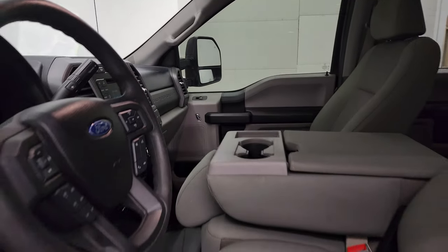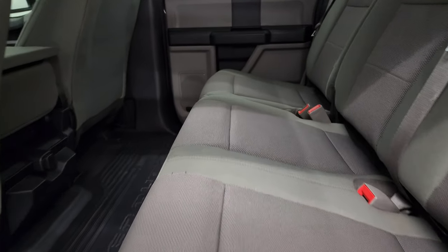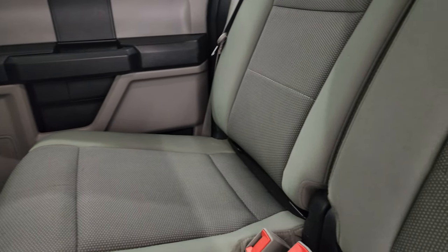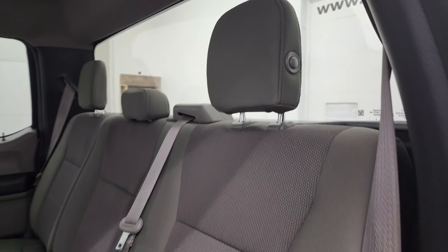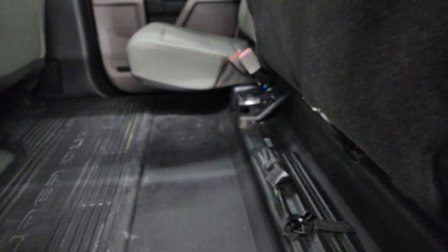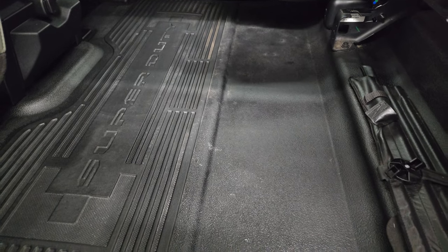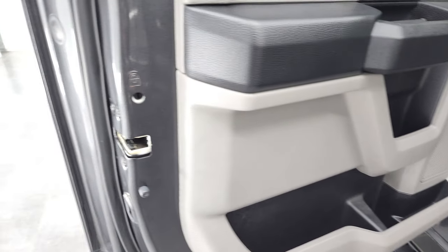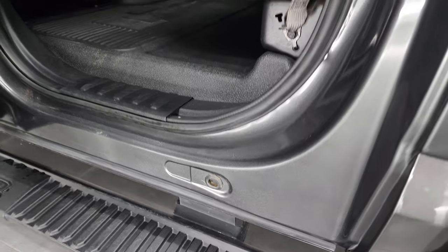Back seats are just as clean as the front seats — no rips or tears back here. It does have the LATCH child safety system for any child car seats you may have, and a fixed glass rear window. Those headrests fold down for better visibility when nobody's sitting back here. The rubber floor is back here, nice and flat, which is great if you have to haul extra stuff or if you have pets with you. Child safety locks are on the back doors, and the bottoms and insides of the doors all look really good on this truck.